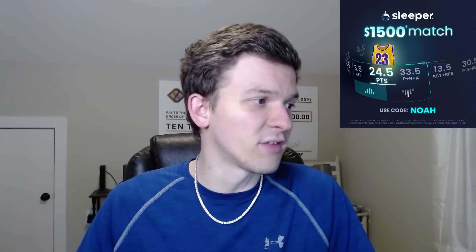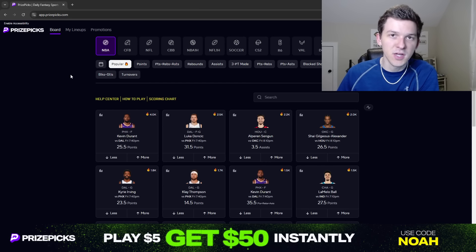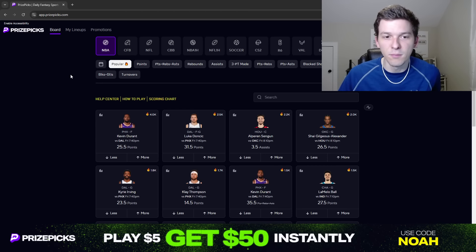We have four PrizePicks plays to talk about for this NBA slate on Friday. But first, I do want to recap our plays from our last video. I did not make an NBA video for Thursday — there were only three games. We did do a video for Thursday Night Football. Unfortunately, couldn't get seven targets from Zay Flowers. He finished with six targets, which is what we needed to cash our Thursday Night Football entry.